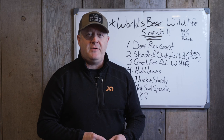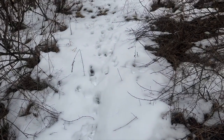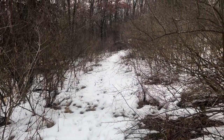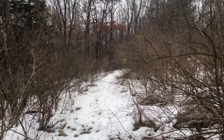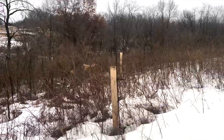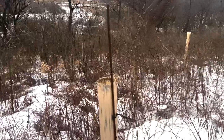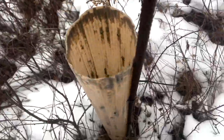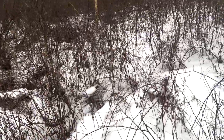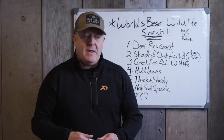Honeysuckle — there are some good replacement programs where you work on it a little bit at a time. I was on a lot of properties in Ohio last week, and really without honeysuckle on a couple of those properties there would have been zero cover at all. If they remove that honeysuckle within that hardwood overstory, nothing else is going to grow in its place unless they take the hardwood out, which I recommended — but you have to be very careful. If you go hog wild removing it, really think about what it's doing to your local wildlife.